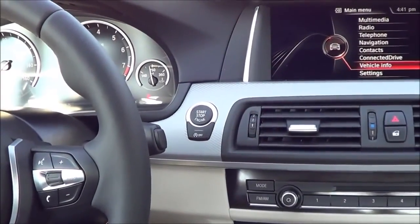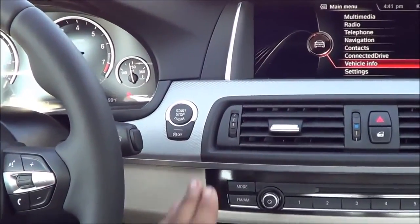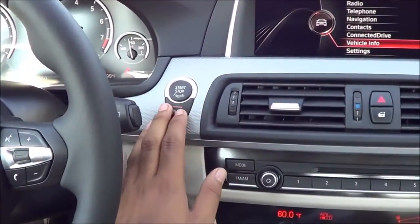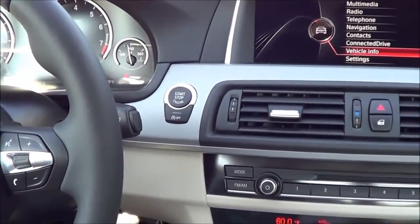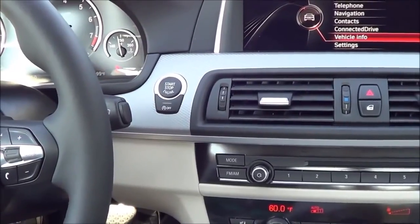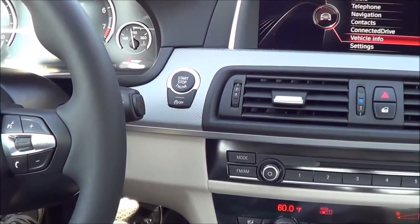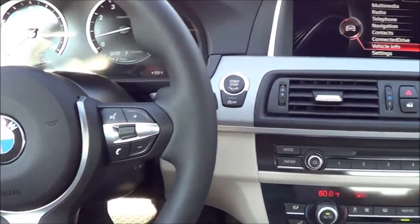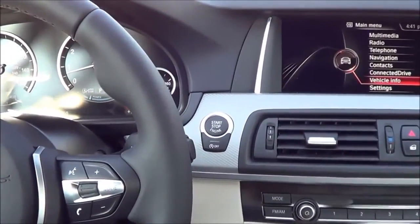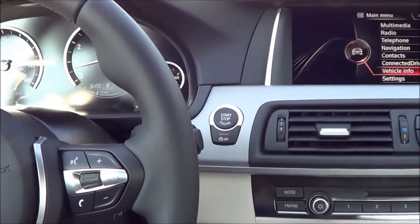One complaint I have about the 5 Series is the automatic start-stop system. Thankfully, you can turn it off. However, when it is on, it can be intrusive — especially at a stoplight — and it is very noticeable inside the cabin when the engine turns back on. It's a minor complaint, but thankfully you can turn it off.